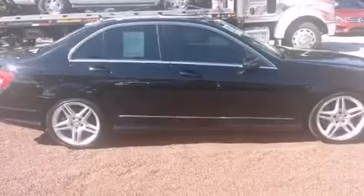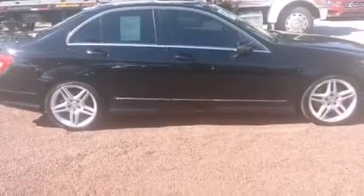Its top features include a sunroof, heated seats, an 8-speaker stereo system, 100% commercial-free Sirius satellite radio, a sports suspension, alloy wheels, and traction control and stability control systems.